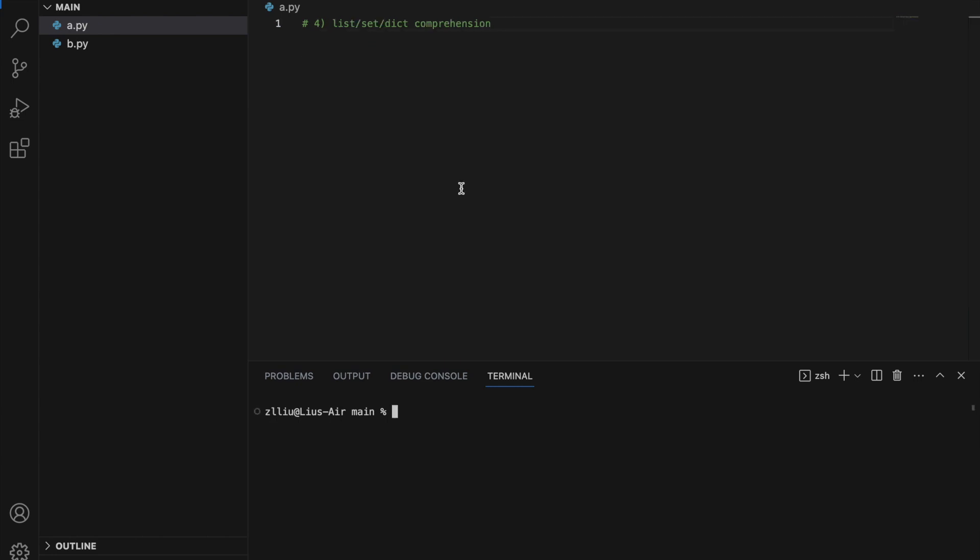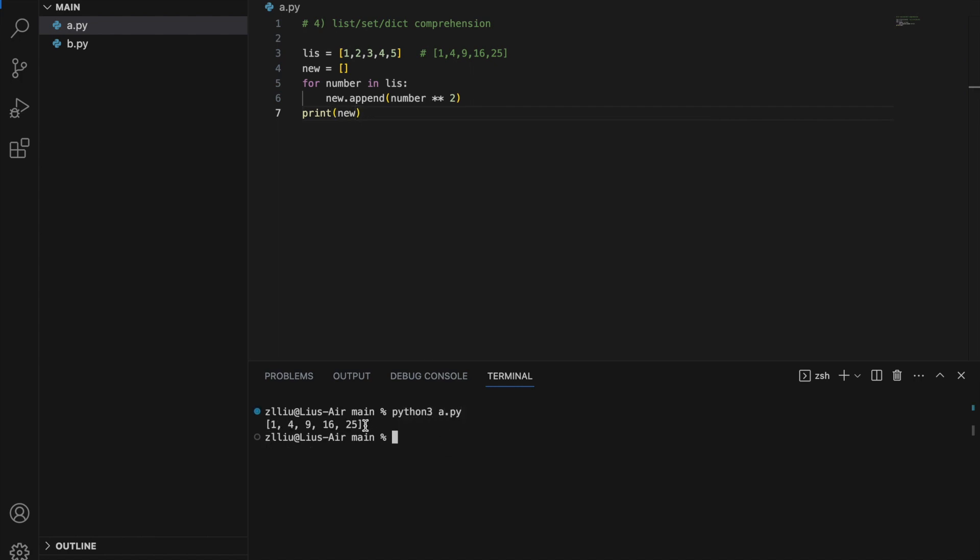Number four: list, dictionary, or set comprehension. This is a technique in Python that allows us to create a list, dictionary, or set in one line of code. Let's say I have a list of numbers — 1, 2, 3, 4, 5 — and I wish to create another list that squares all of these numbers, essentially getting 1, 4, 9, 16, and 25. Using the normal way: new equals empty list, then for number in list, new.append number squared. If we print new, we get all numbers squared.